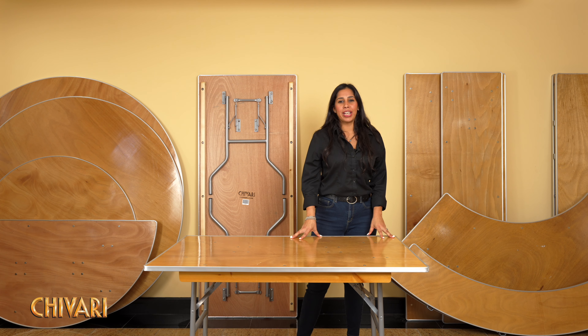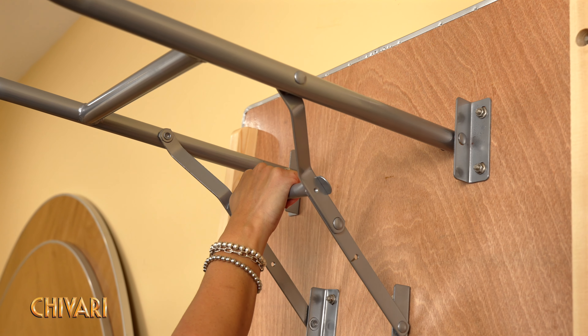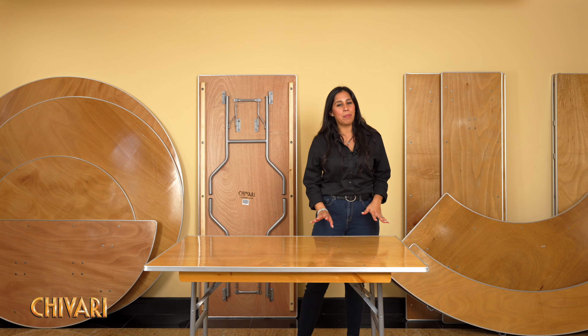Safety is a top priority here at Shivari. Equipped with posi-lock folding legs, our tables lock securely to prevent accidental collapse and protect your hands during setup. You can focus on your event with peace of mind.